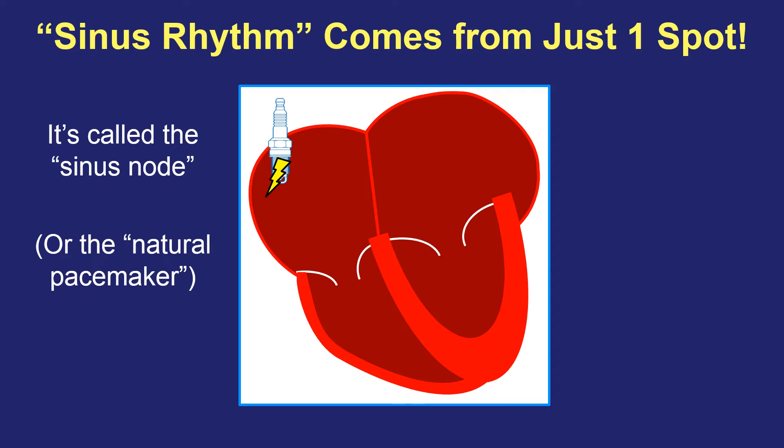The sinus node fires off a signal and the top chambers squeeze, and that happens over and over again. When you're at rest or sleeping, the pace of firing is slow and your pulse rate is slow. When you're awake and walking, it speeds up. And when you're exercising or have strong emotions, it speeds up even further because that spark plug is under the influence of adrenaline. When adrenaline starts pumping for any reason, it tells the spark plug to fire faster because you need a faster heartbeat.